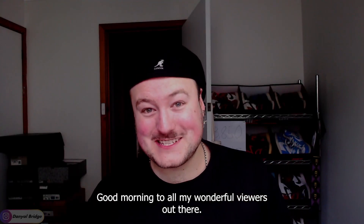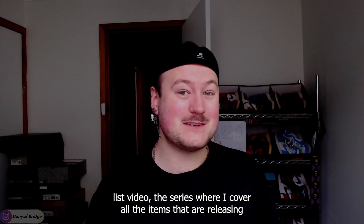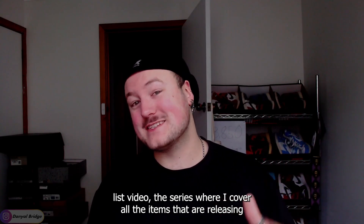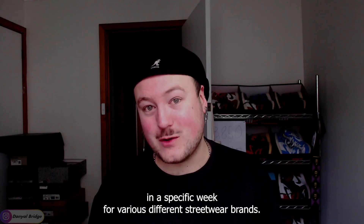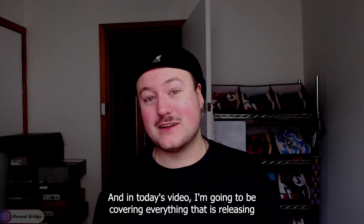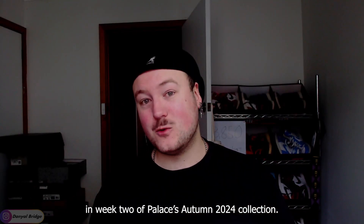Good morning to all my wonderful viewers out there and welcome back to another drop list video, the series where I cover all the items releasing in a specific week for various different streetwear brands. In today's video, I'm going to be covering everything releasing in week two of Palace's Autumn 2024 collection.